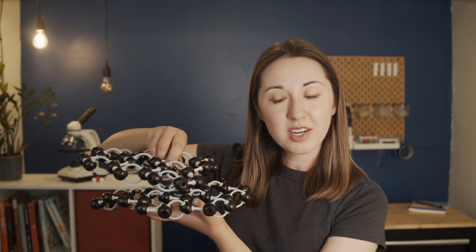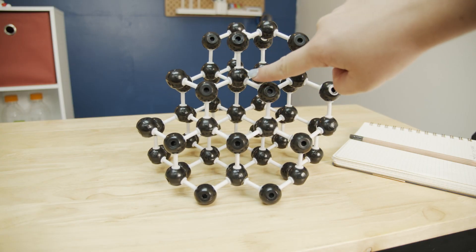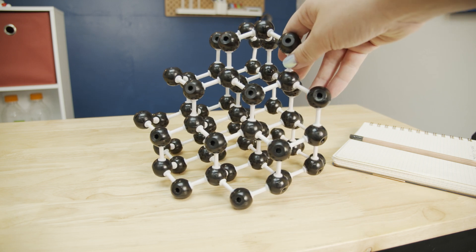Those weak interactions mean the layers can easily slide relative to one another, so as you run the pencil tip across paper, layers of graphene are left behind. Graphite isn't the only carbon structure we commonly find uses for — diamonds are also composed of pure carbon atoms, but in a different pattern. This 3D carbon structure is way stronger than graphite in all directions.